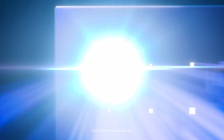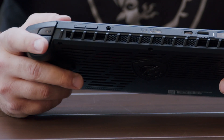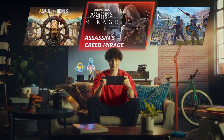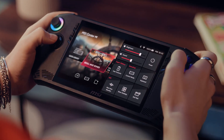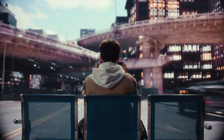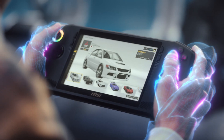Now let's talk about performance. The CLAW is powered by the Intel Core Ultra 7 processor 155H. It's a beast for gaming, content creation, and multitasking, thanks to Intel's integrated NPU for AI acceleration. The CLAW also features integrated Intel Arc graphics and advanced XES technology, ensuring smooth gameplay across various AAA titles. From epic battles to editing your latest vlog, the CLAW handles it all seamlessly.